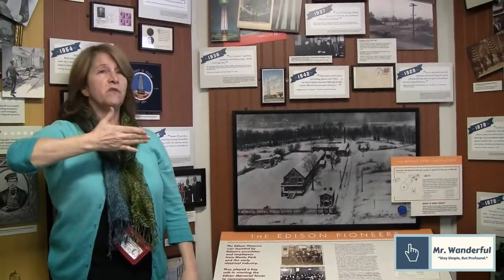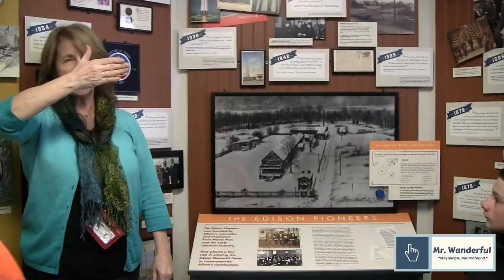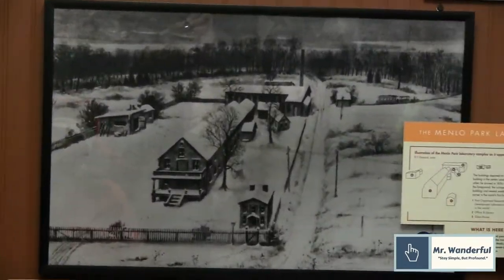We are 174 feet above sea level. His workers sitting on the second floor here were watching the spires of Brooklyn Bridge. That's how high up we are.